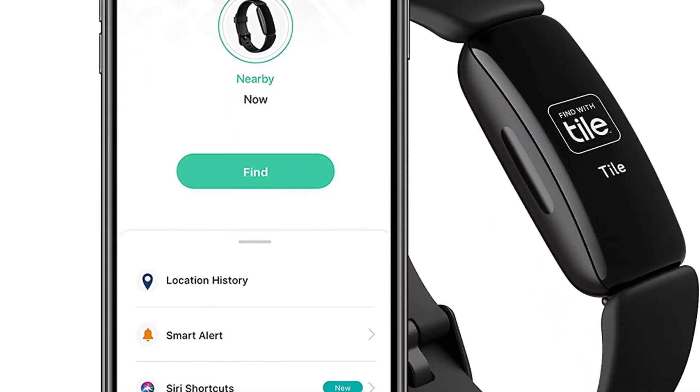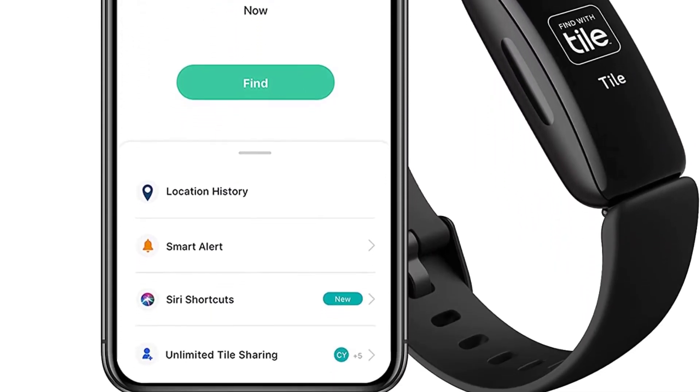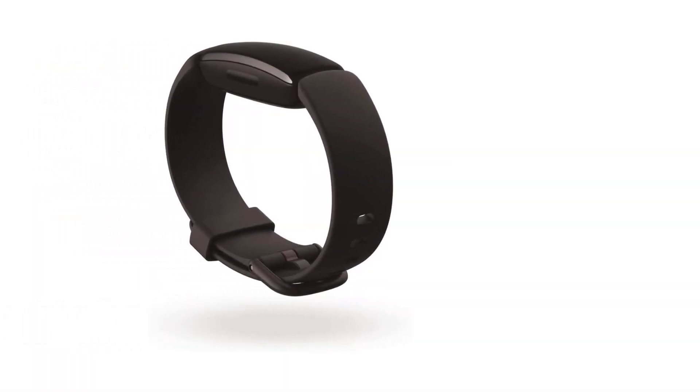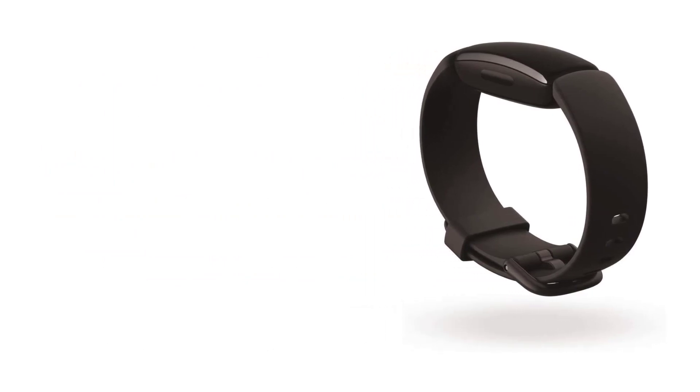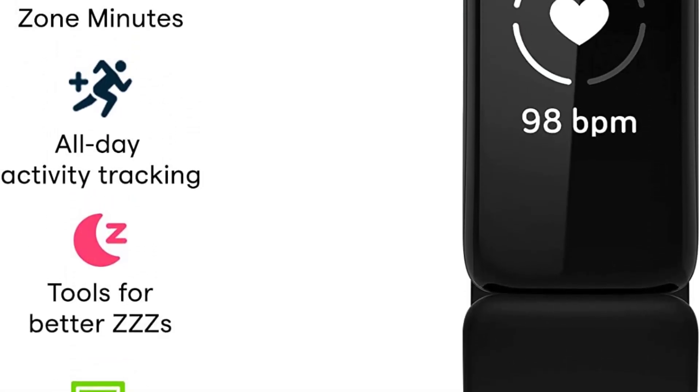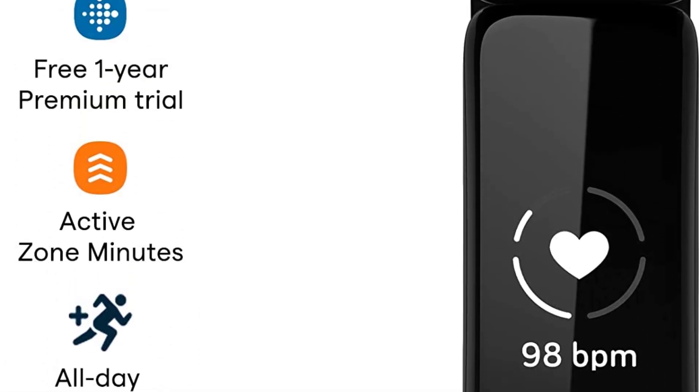Each day, your Fitbit Inspire 2 will show you a readiness score which reflects your energy levels and determines if your body needs activity or rest at that given moment. The Inspire 2 comes with one year of Fitbit premium membership, so you will have access to even more resources, health data, and feedback customized to your needs.